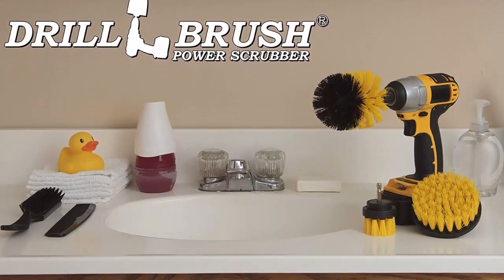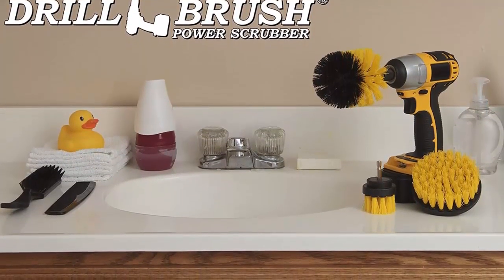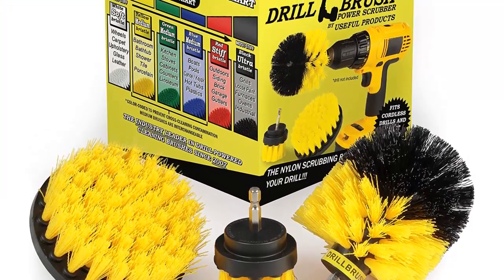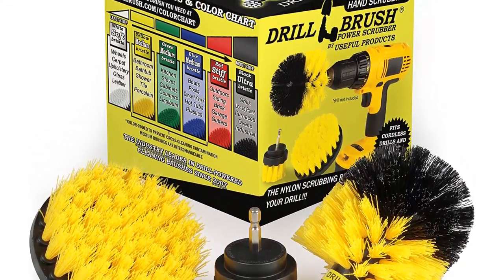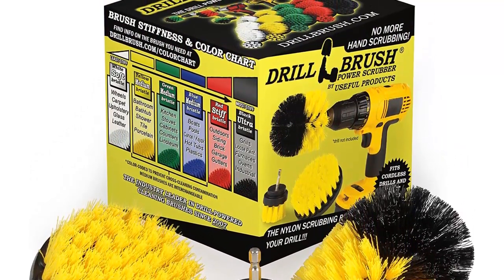With the 90-day no-questions-asked return window, you can rest assured that you will be satisfied with your purchase. Say goodbye to long and tedious bathroom cleaning sessions and say hello to Drill Brush. Purchase your kit today and enjoy faster, easier, and better cleaning.